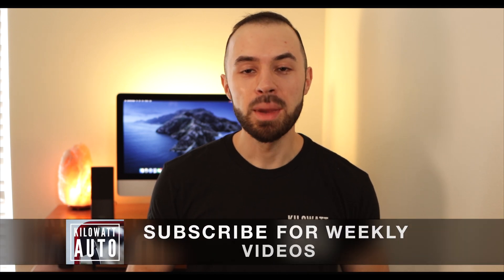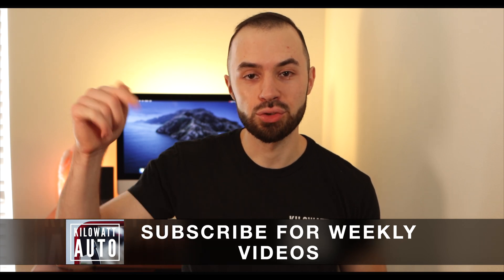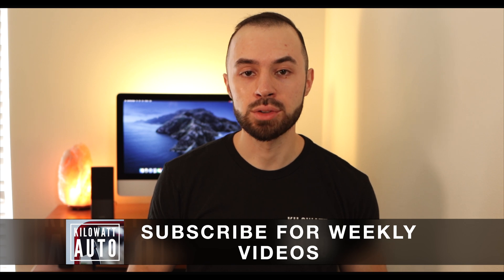Before we get started, if you're interested in learning more about the Model 3 ownership experience or Teslas in general, make sure you get subscribed and check out my channel trailer, linked in the description below. I also post my referral code down there, so if you decide you'd like to order a Tesla, you can use that referral code to get 1,000 free supercharging miles.